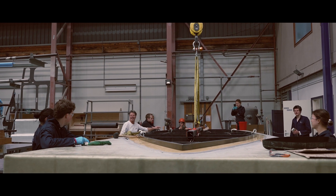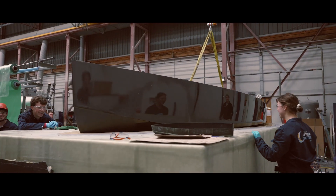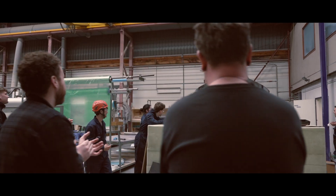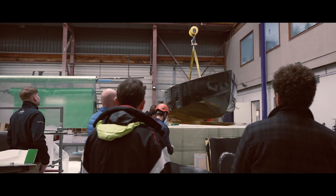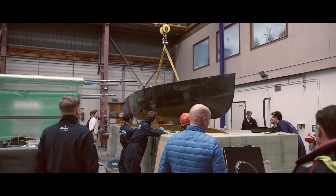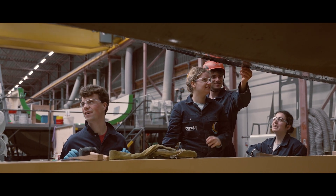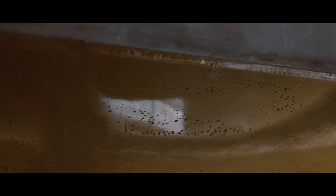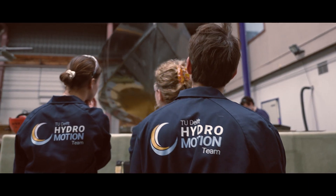Furthermore, we have maximized the distance between the struts to have proper roll control during foiling. We have to be aware that we need to use the sustainable resources we have as efficiently as possible. We can start by reducing resistance enormously by optimizing hull shapes and letting boats fly.